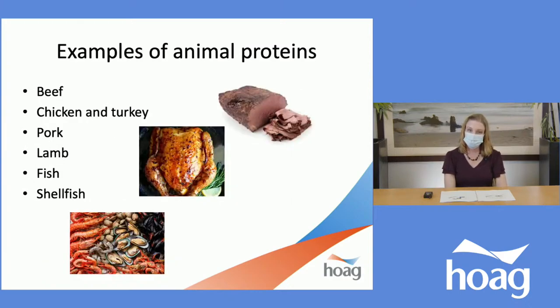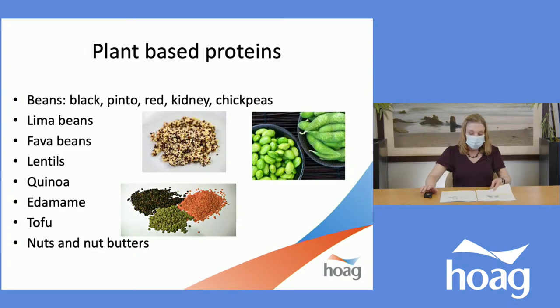Here are some examples of animal-based proteins: beef, chicken, turkey, pork, lamb, fish, and shellfish. In the past, emphasis was placed on the quantity of protein. However, new research is encouraging patients with CKD to consume plant-based proteins instead of animal proteins. Diets high in plant-based proteins don't cause the same stress on our kidneys and are linked to a greater decrease in blood pressure. Some examples of plant-based proteins include beans — black, pinto, red kidney, chickpeas, lima beans, fava beans — lentils, quinoa, edamame, tofu, and nuts and nut butters.